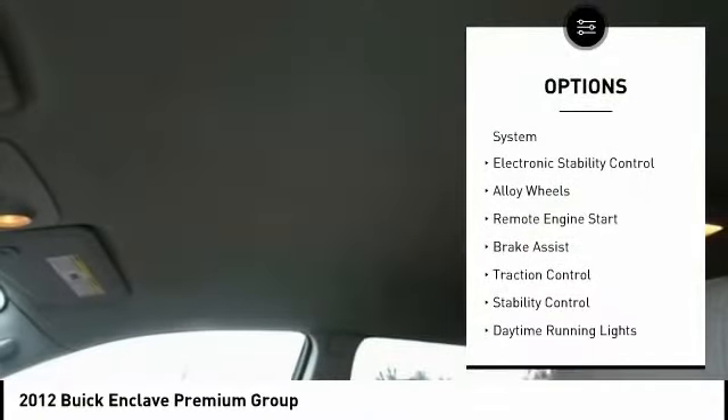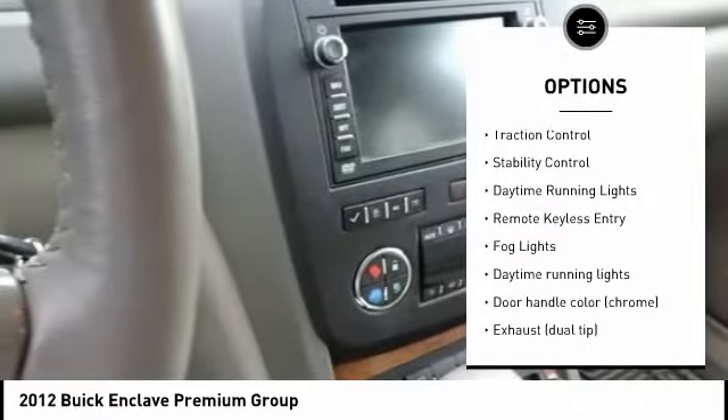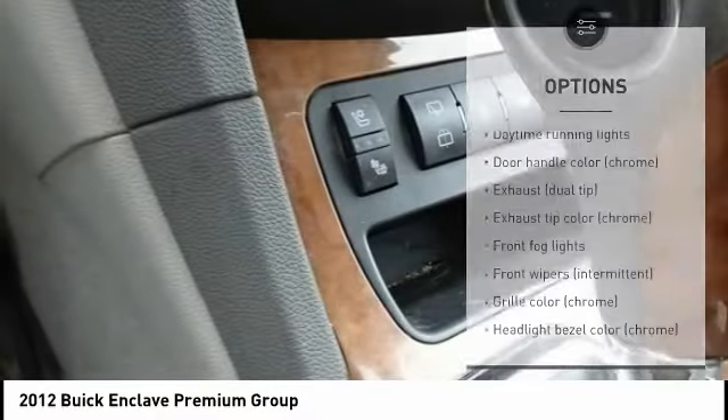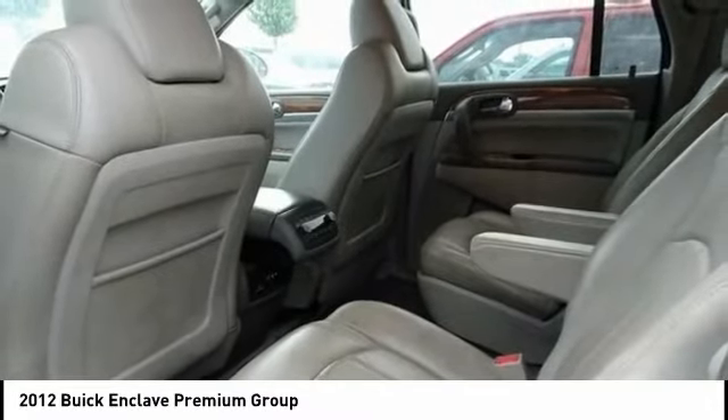Tire pressure monitoring system, electronic stability control, alloy wheels, remote engine start, brake assist, traction control, stability control, daytime running lights, remote keyless entry, fog lights.